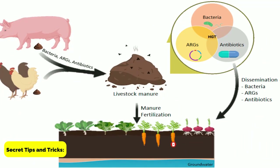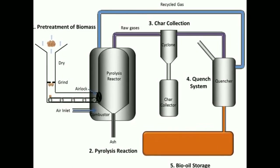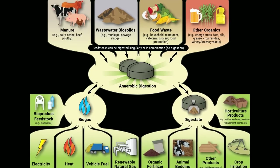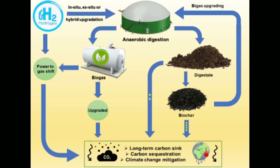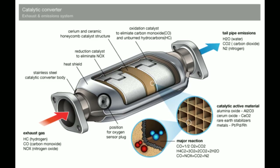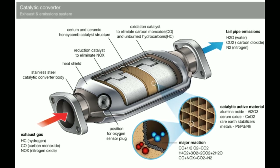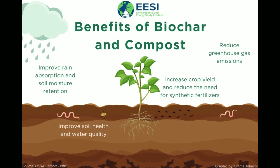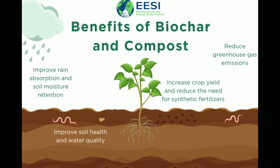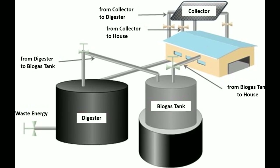Secret tips and tricks. Here are some tips that can help you maximize the benefits of turning cow poop into gold: add food waste to the digester to increase biogas production; use a high-efficiency scrubber to purify the biogas and reduce emissions; use a catalytic converter to further refine the biofuel; use the compost as a soil amendment to improve soil health and crop yield; and install a solar panel system to power the digester and reduce energy costs.